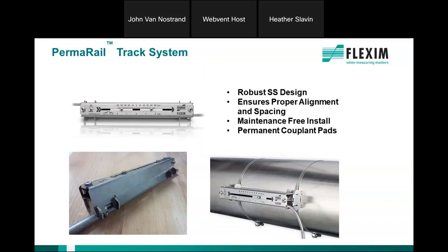The Perma Rail track is where the transducers are mounted and strapped onto the pipe — a very robust mounting that uses the coupling pads for a maintenance-free installation.